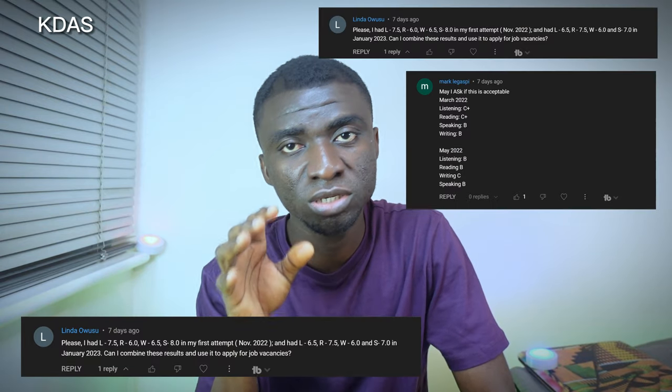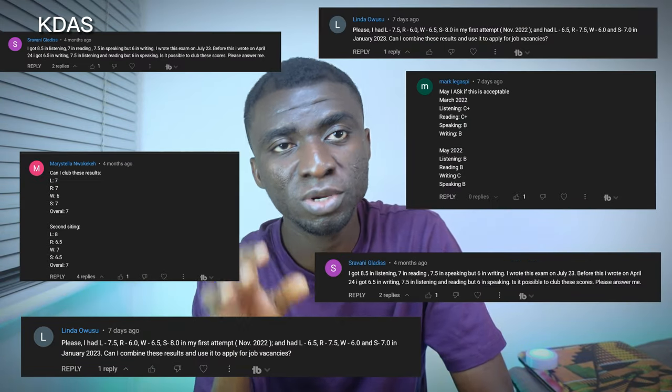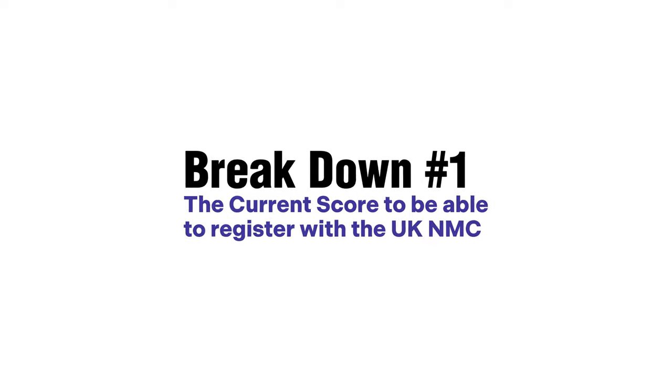I have a couple of IELTS and OET results sent to me by friends to analyze whether they meet the UK NMC's new English language proficiency requirement. As I break down the changes, I'll be using these results as examples to help you understand how the whole thing works. This video gives you a lot of value, so don't forget to hit the subscribe button.